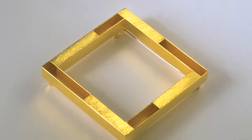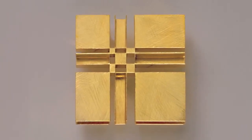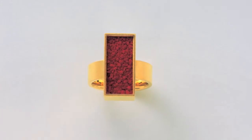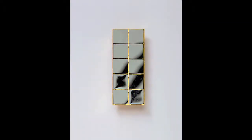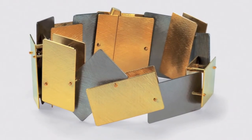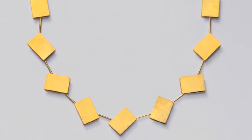His emphasis is on architecture with relatively clean geometric designs. He develops his jewellery by studying floor plans, systems of proportions and rhythms that can be found in the works of Alberti and Palladio, or Mies van der Rohe.